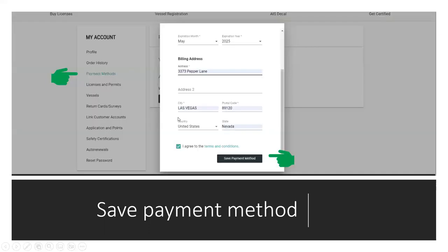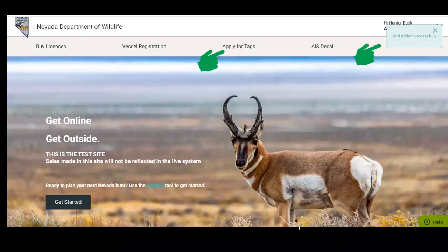Enter the billing address, credit card number, agree to the terms, and save the payment method. Once you do that, you'll see card added successfully. If your credit card doesn't expire until 2025, you're good to go — you don't have to do anything here. Just carry on.